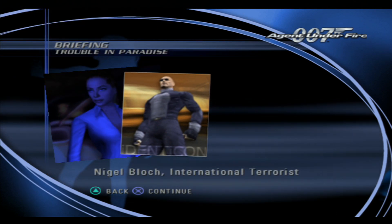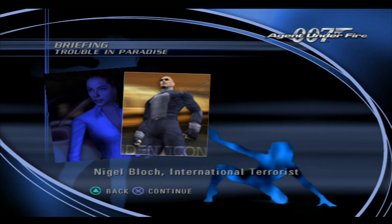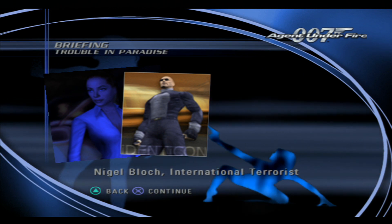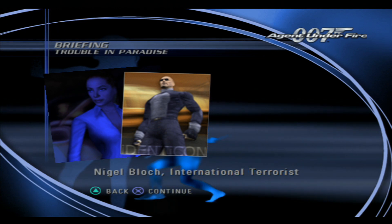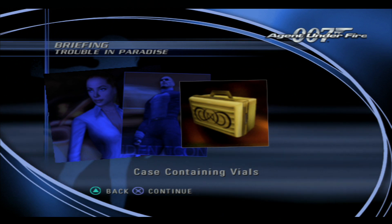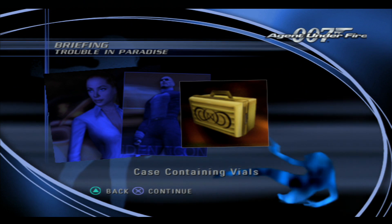Nightshade was investigating a botanical research firm known as Identicon, headed by a man named Nigel Block. The C.I.A. believes that Identicon is a front for a massive smuggling ring dealing in biological weapons. In Nightshade's last report, she informed us that Identicon was taking considerable measures to transport and to protect vials of some unknown substance.